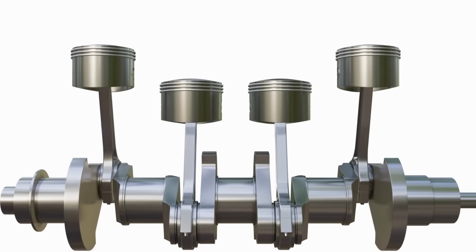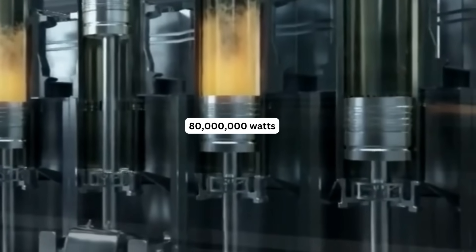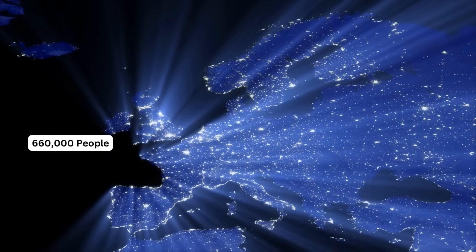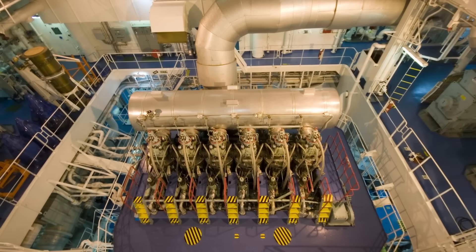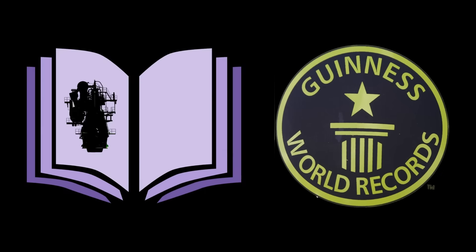When the world's biggest engine is running at 102 revolutions per minute, it produces 80 million watts of energy, which is enough to power a small town of 660,000 people. Considering all its features, the engine made its entry into the Guinness Book of World Records as the world's largest engine.